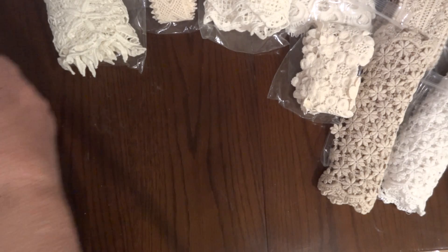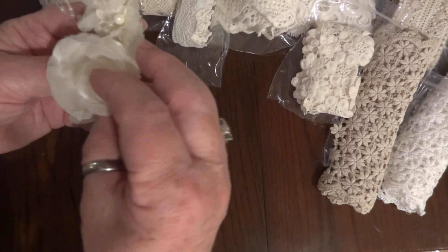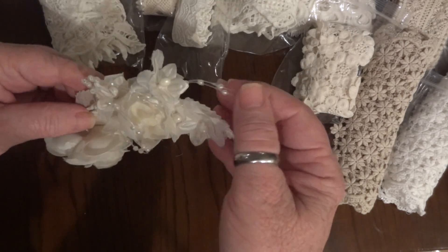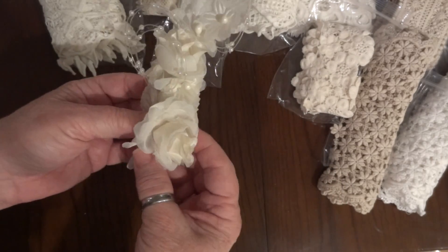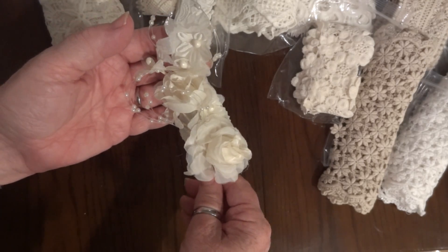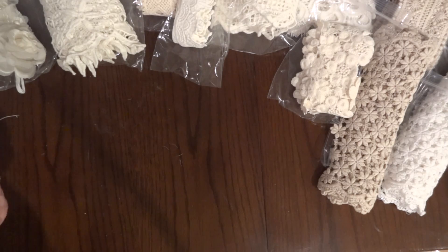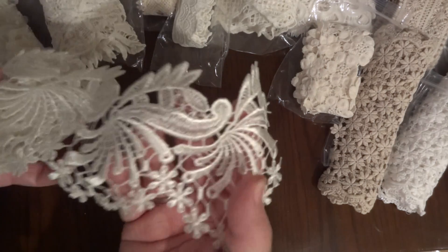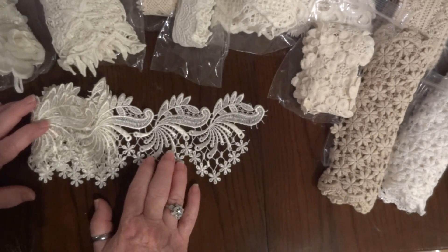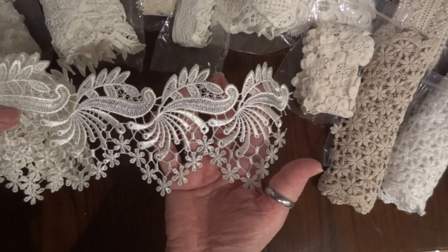And then I did get some roses — they just need to be puffed up a little. There are also some pearls — it's like a flower cluster. And then I guess this is a trim but I call them appliqués — I cut them individually and use them. This one is in a beautiful cream color.